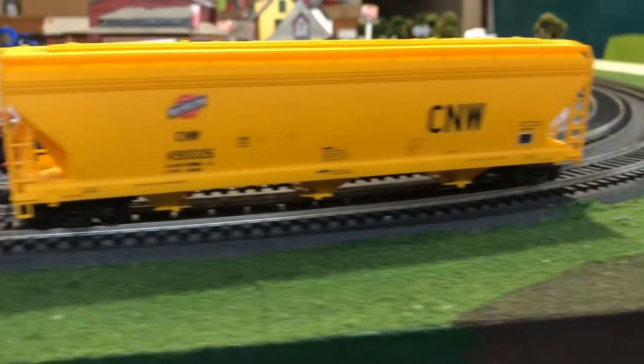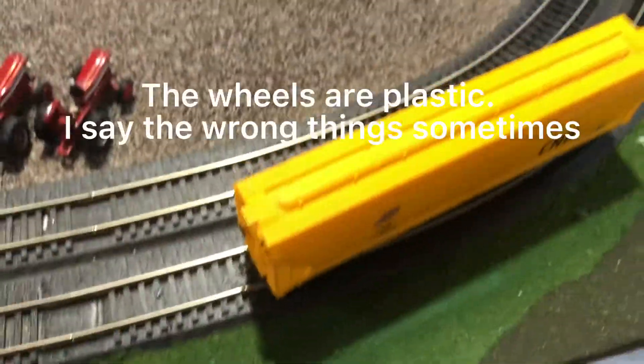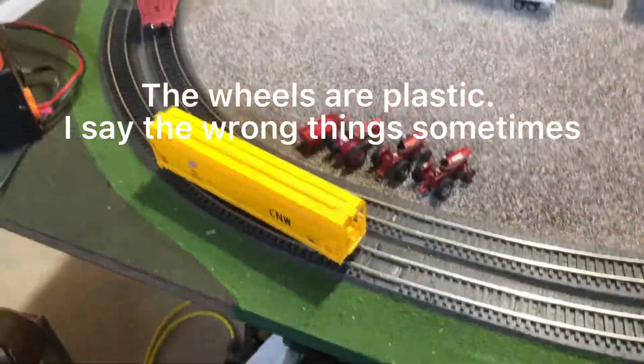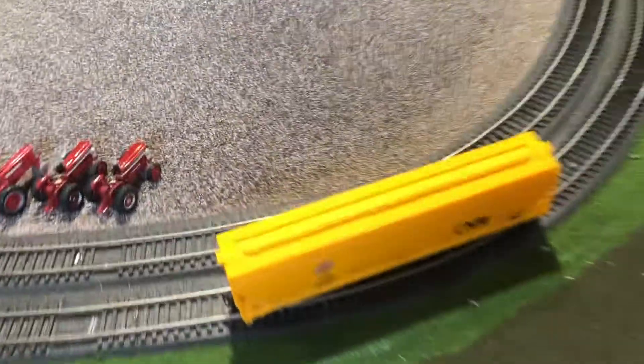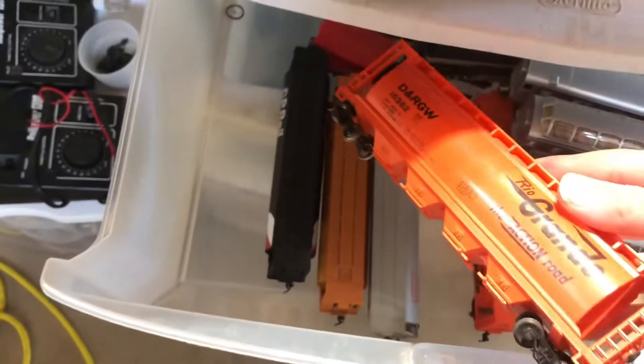There is also this three-bay Chicago Northwestern hopper. It has knuckle couplers and metal — not plastic — wheel sets. This one belongs to our dad; he just had it sitting on his workbench and is letting us use it. Same goes for this Rio Grande car — that's our dad's as well.